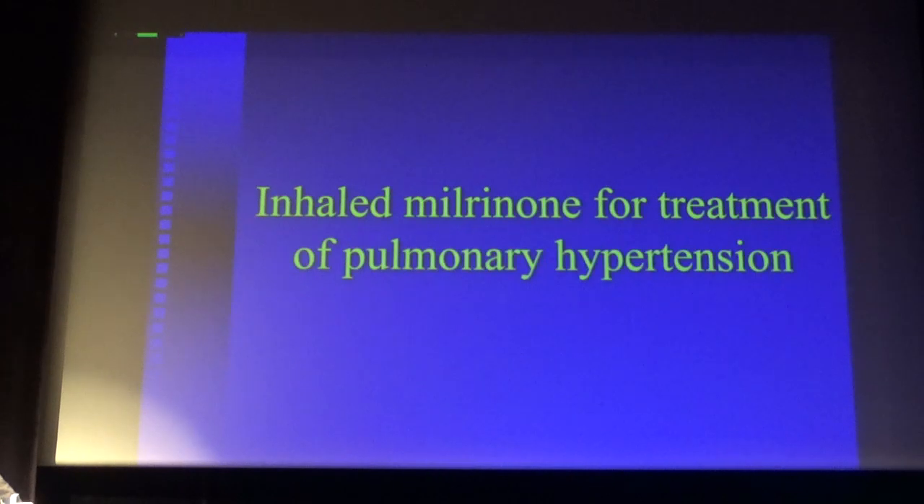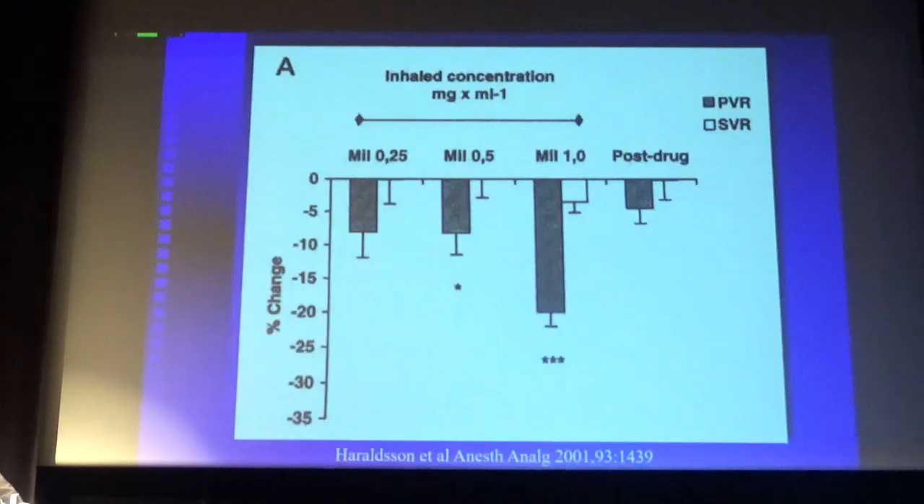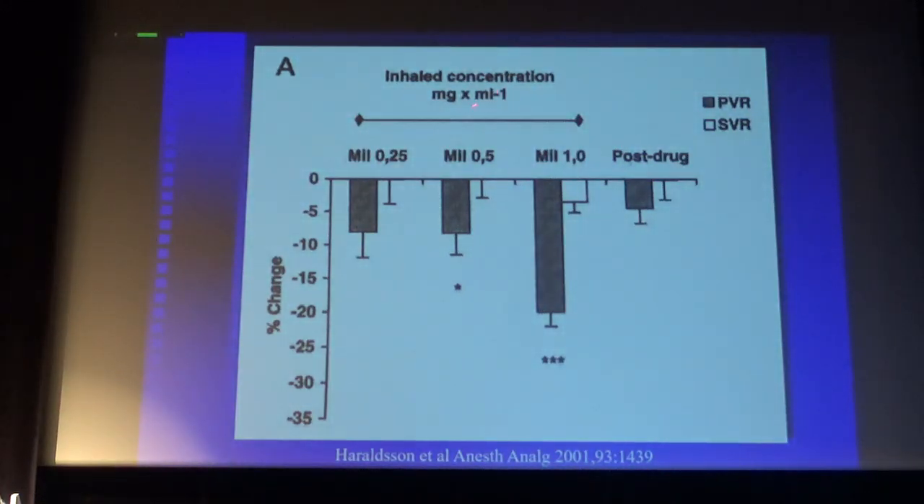Another option is to inhale milrinone, a phosphodiesterase inhibitor. We inhaled three concentrations of milrinone — the stock solution at 1 mg/mL, diluted to 0.5, and then to 0.35 mg/mL. The optimal effect on pulmonary vascular resistance was with the stock solution. You can administer aerosolized milrinone in spontaneously breathing patients or in those undergoing mechanical ventilation, with almost no effect on systemic vascular resistance. So both inhaled prostacyclin and milrinone can induce selective pulmonary vasodilation.